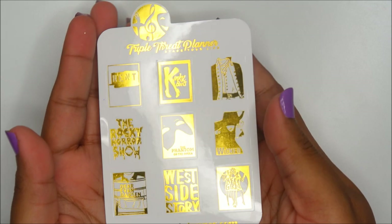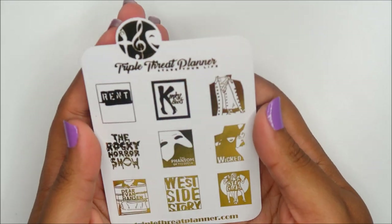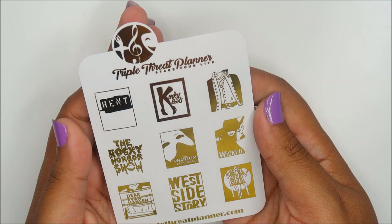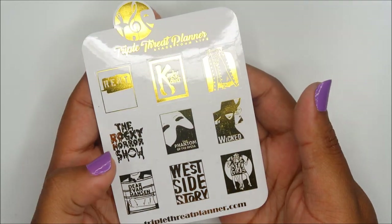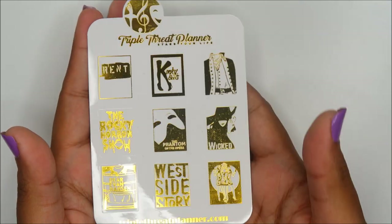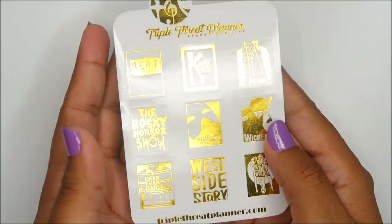Triple Threat Planner — fully foiled and it seems to have a bunch of TV shows or something. There's Phantom of the Opera, West Side Story, Main Girl. This is really cool and it's obviously super foiled.